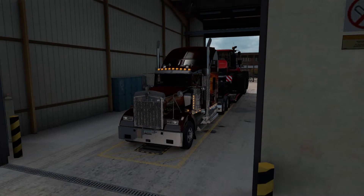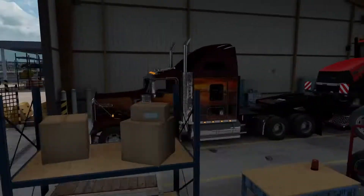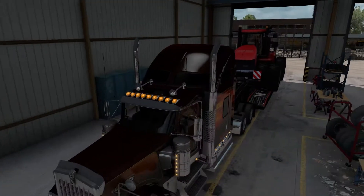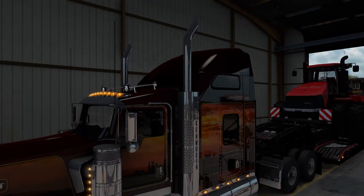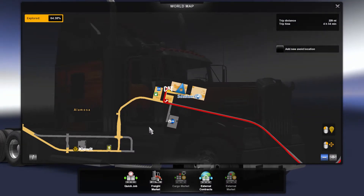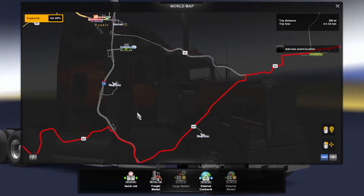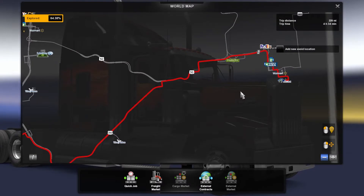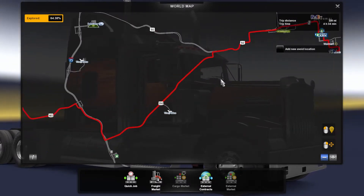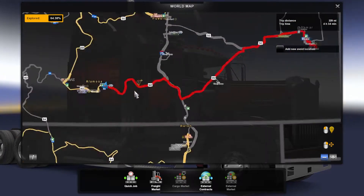What's going on everybody and welcome back to some more trucking with Eye Vision. We are loaded up and ready to go. We got this nice little tractor here that we are taking to Lamar from Alamosa — 229 miles, so Alamosa over to Lamar, which is exactly what we said would happen.